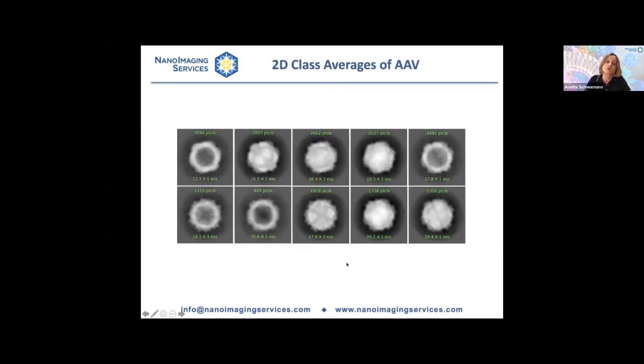Once again, some particles have a solid appearance and others look dark inside — this is the difference between full and empty particles. Other classes show clearly empty particles. You have a number indicating how many particles were averaged, and so once again you can take these numbers and arrive at a ratio of empty versus full particles.